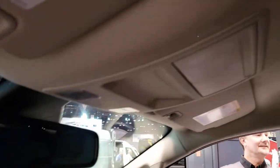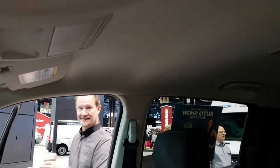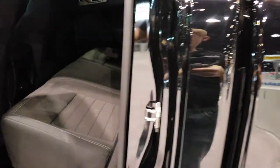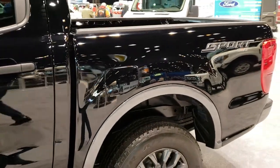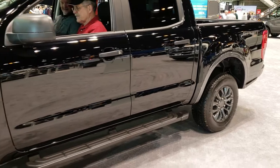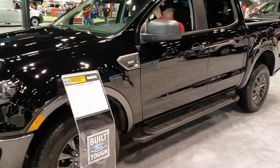It has side curtain airbags and map lights up there. Checking out the back — it does have the latch child safety system, sliding rear window with built-in rear defrost. There's a little latch underneath the seat so you get storage underneath, and decent enough room back there. They come in two different cab and box configurations: a crew cab with the shorter box, and an extended cab with a slightly longer box.